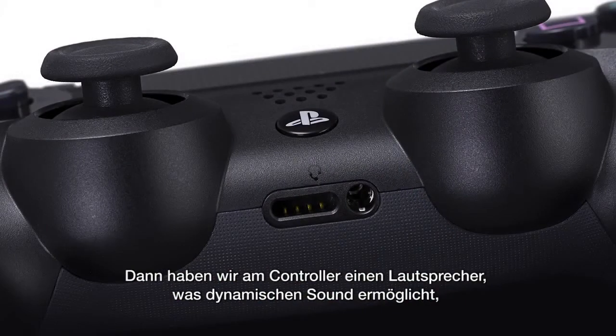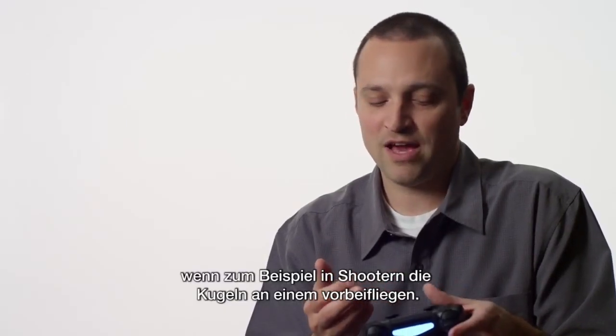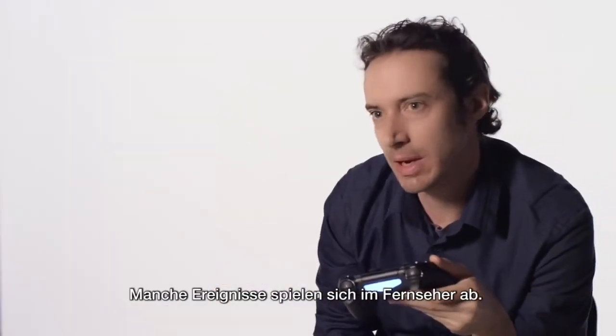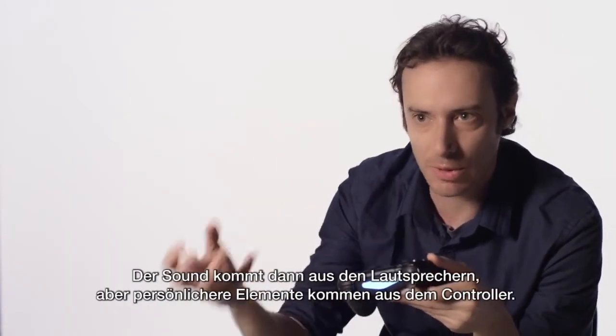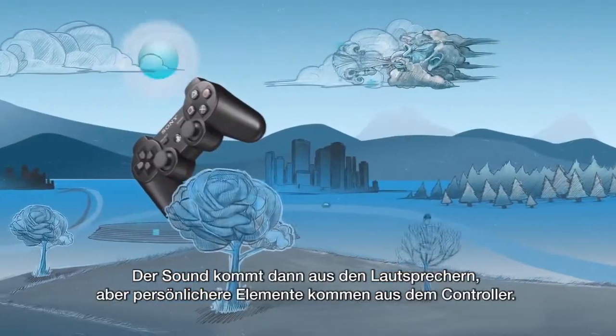And then you add the fact that there's a speaker on the controller. That adds a lot of dynamic sound when you are in a shooter, for example, and you've got bullets whizzing by you. Certain events will take place inside the TV and the sound will come out of the speaker, but more personal or intimate events will come out from the controller.